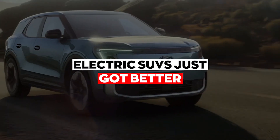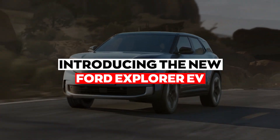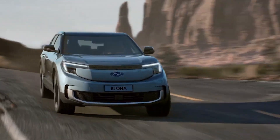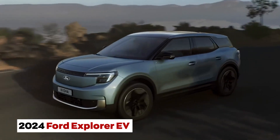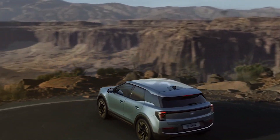Electric SUVs just got better. Introducing the new Ford Explorer EV. Get ready to take a ride into the future with the 2024 Ford Explorer EV, a game-changer for electric SUVs.